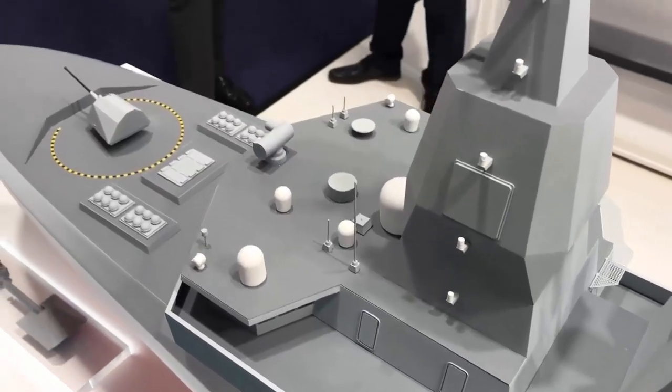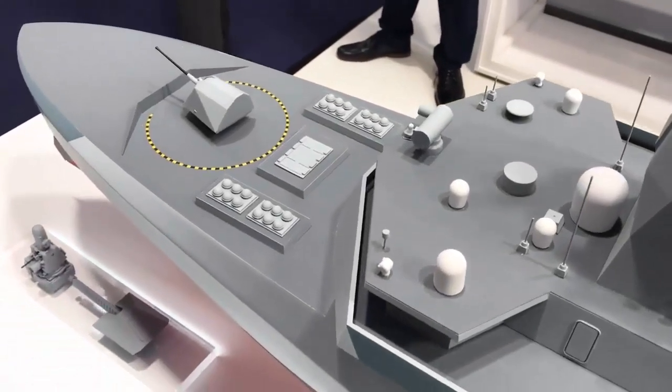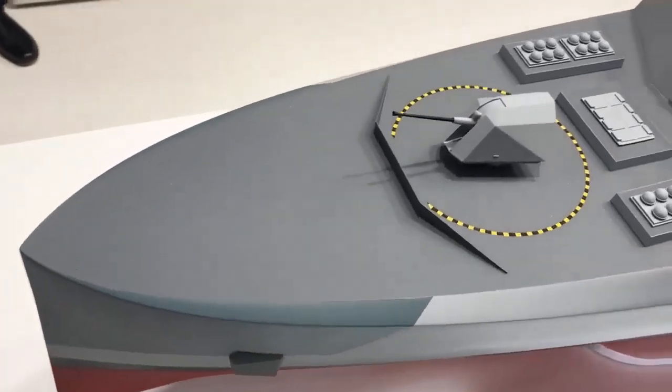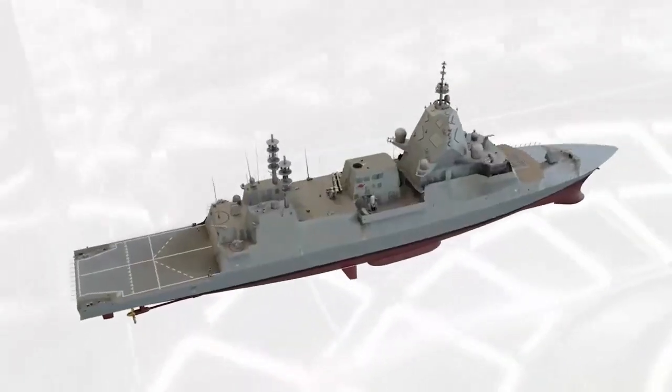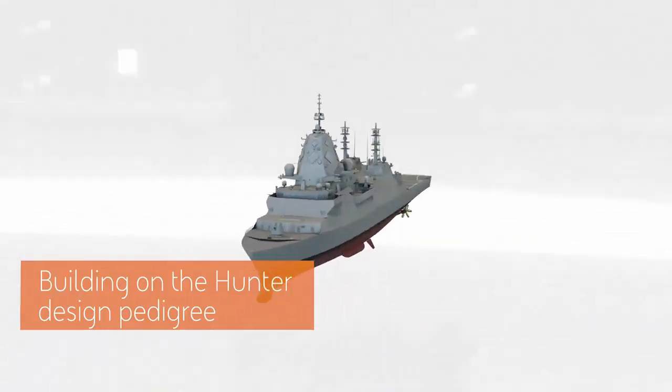The Type 26 Frigate is designed to protect the country's strategic deterrent and the new Queen Elizabeth-class aircraft carrier from enemy submarines. The ship is expected to carry out missions across the spectrum of Royal Navy operations, from complex combat scenarios to counter-piracy as well as humanitarian and disaster relief.